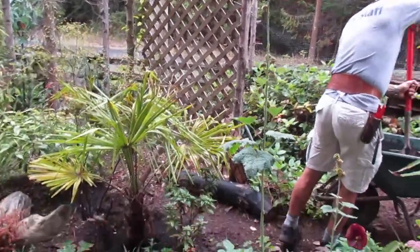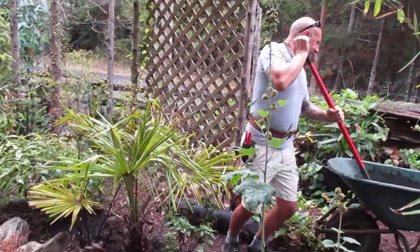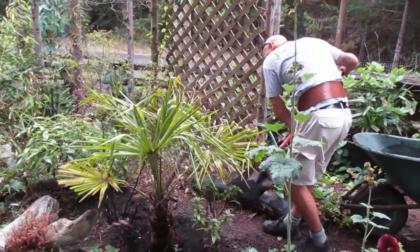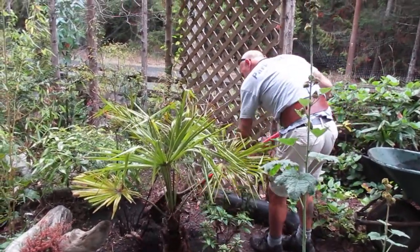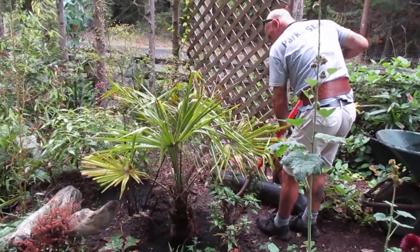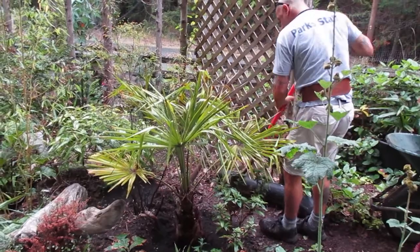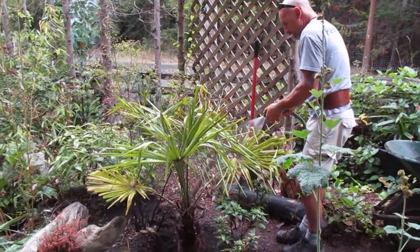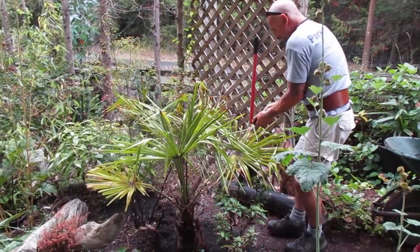Where I took it out, I'm gonna put something else in. It's like some of our rotos we moved that were really stressed — they're doing way better now. If you have plants that are stressed and they need a better place, maybe with a bit of shade or more water, do it.